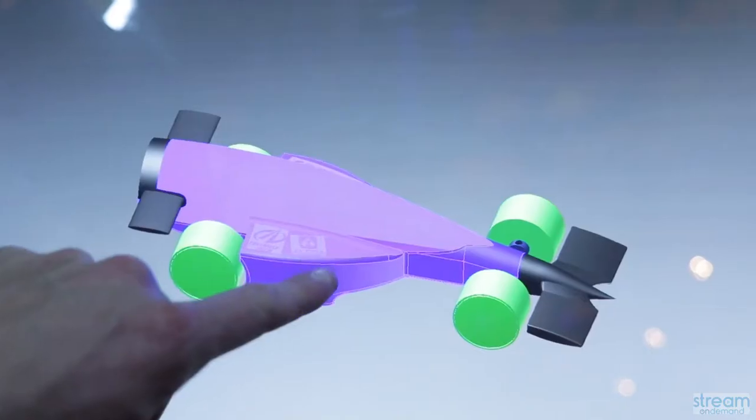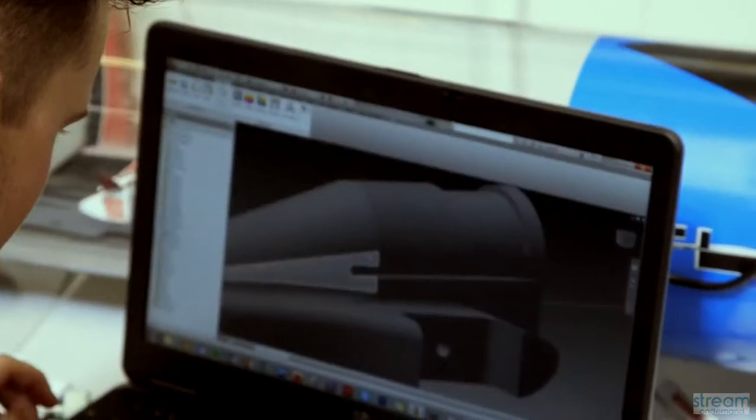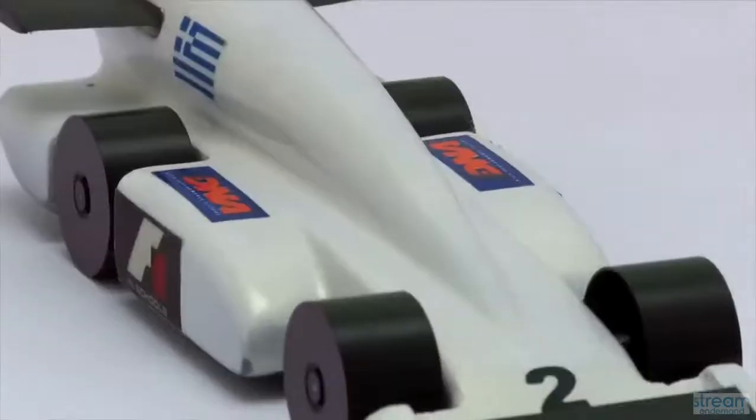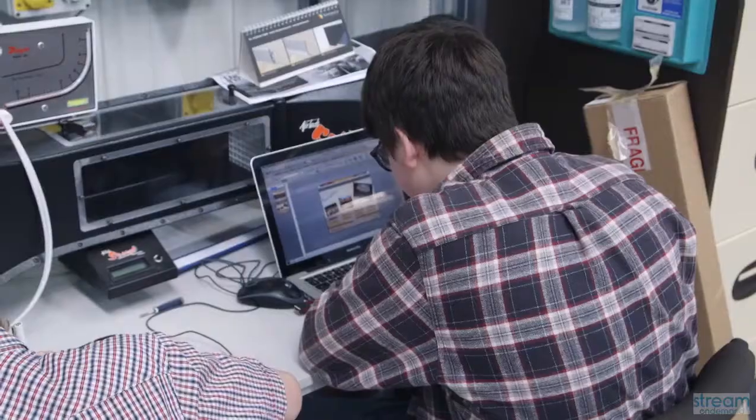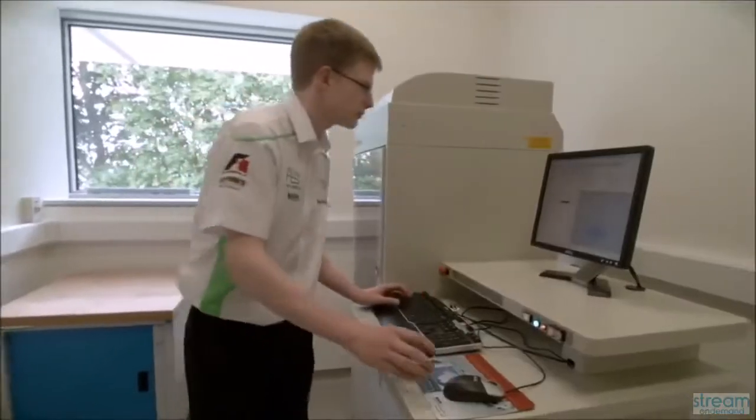You think about aerodynamics — how are you going to make a car very aerodynamic? You think about your wheels and how you're going to attach them to the car body. You look at what has been fast in the past and think about what you can do better. The design engineer designs the cars and passes them on to the manufacturing engineer to make the cars into reality.